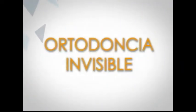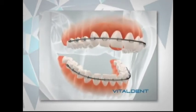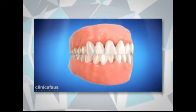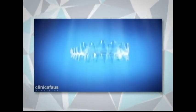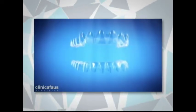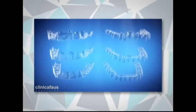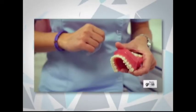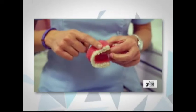La ortodoncia invisible, también conocida como ortodoncia sin brackets, consiste en corregir los problemas de ortodoncia como la mordida cruzada, los dientes excesivamente separados, entre otros. Para realizar este procedimiento se sustituyen los habituales aparatos de metal por unos alineadores o férulas de plástico transparentes e invisibles que se fabrican según la medida del paciente.